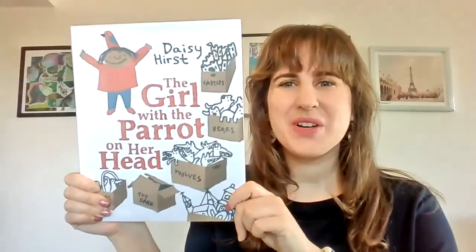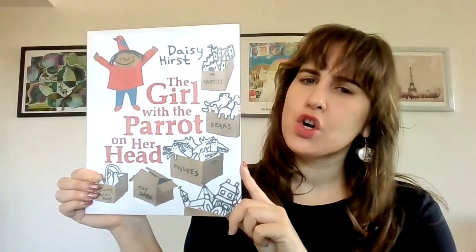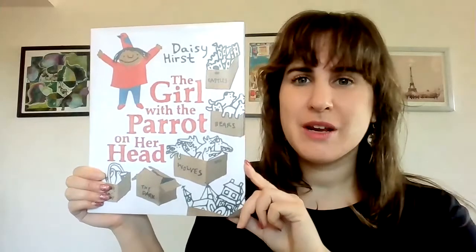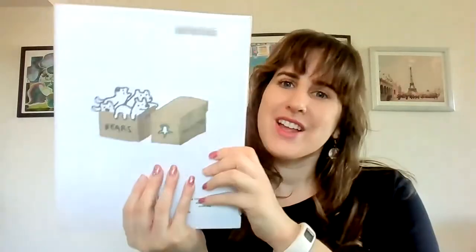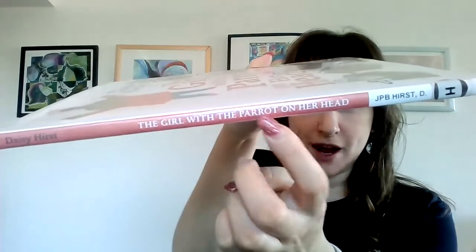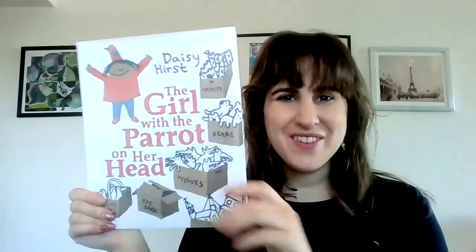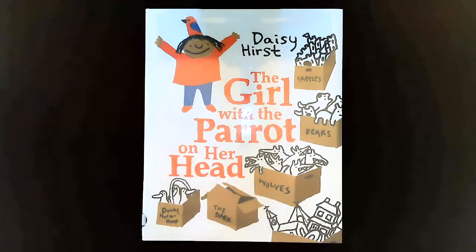Hello friends and welcome to Storytime. Today we're going to be reading a book called The Girl with the Parrot on Her Head. This book is written and illustrated by Daisy Hurst. So this is the front cover, this is the back cover, and this is the spine. And the spine says 'The Girl with the Parrot on Her Head.' Okay friends, let's get started.